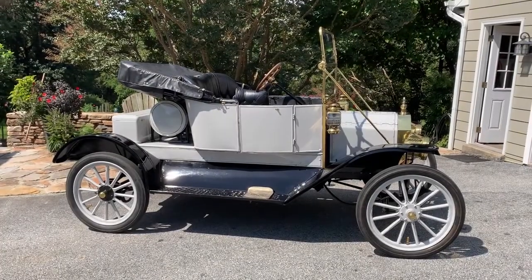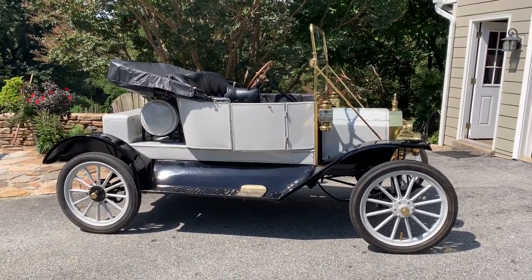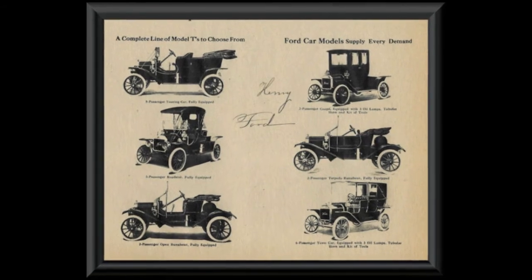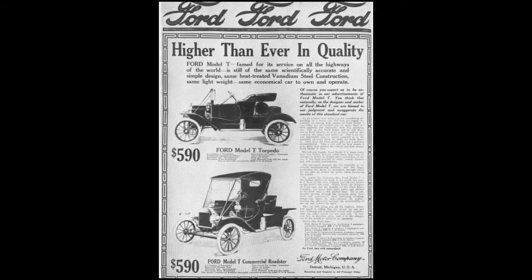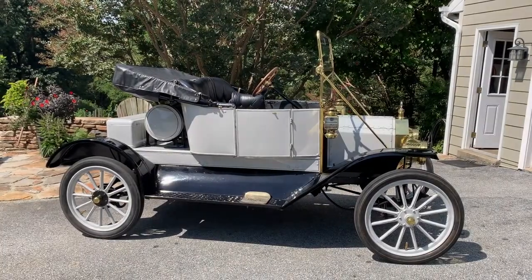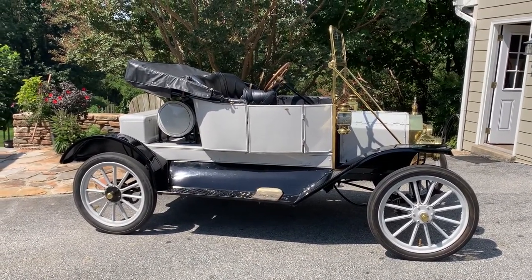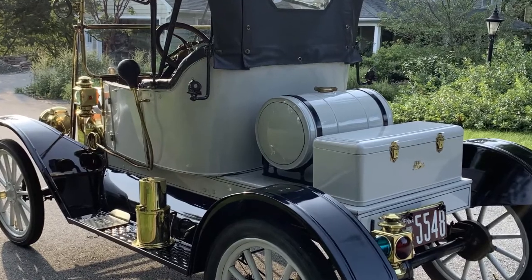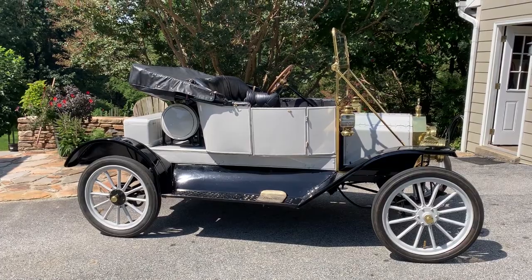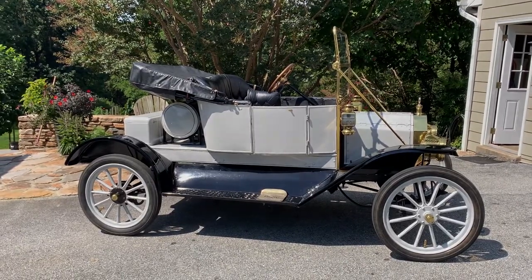This is a 1912 Model T Ford Torpedo. 1912 was one of the more interesting years for Model Ts because of the variety and number of body styles — they made five different body styles that year. The Ford Torpedo was probably the sportiest and raciest body style. They made Torpedoes in only two years: 1911 and 1912. They're characterized by the round gas tank behind the seats, whereas in all other Model Ts the round gas tank is not seen as it's underneath the driver's seat.